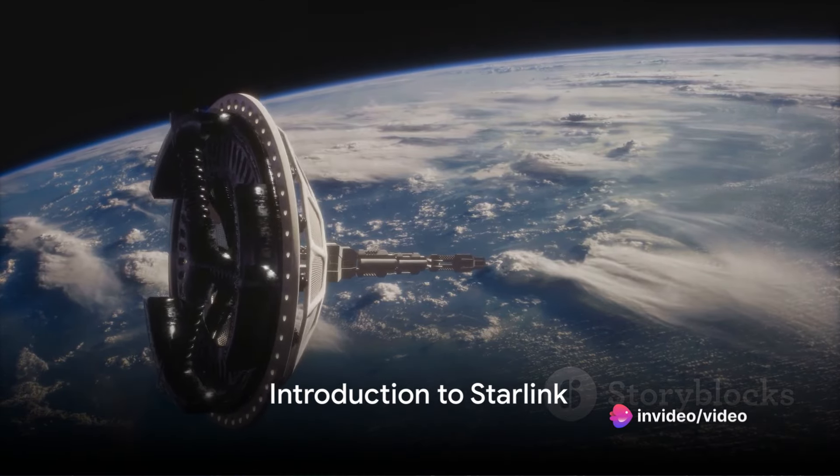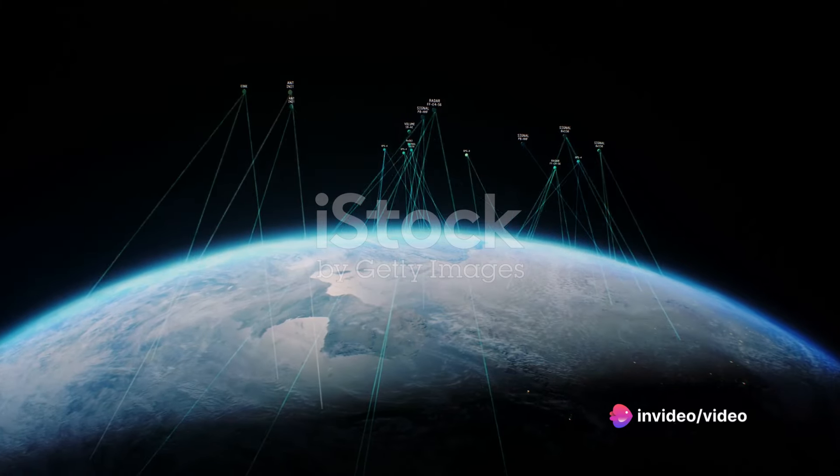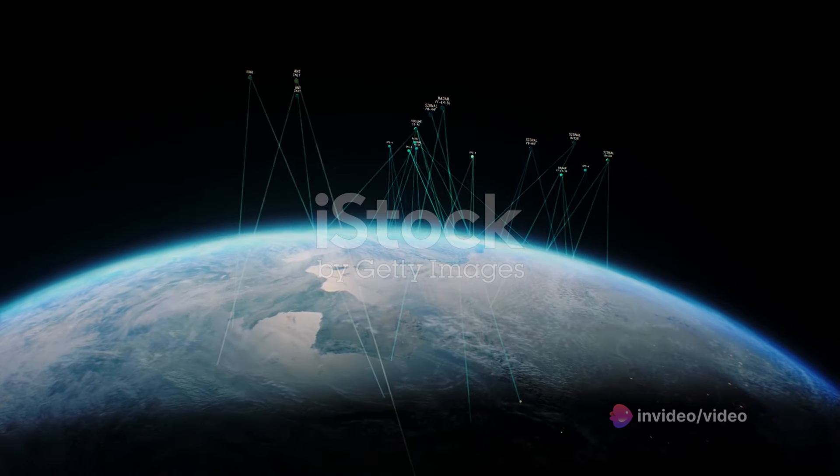Hey there, welcome back to our channel. Today, we're diving into the fascinating world of SpaceX's Starlink, a revolutionary satellite internet constellation.